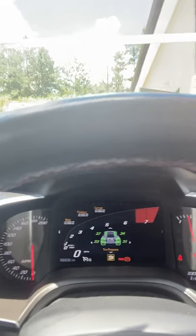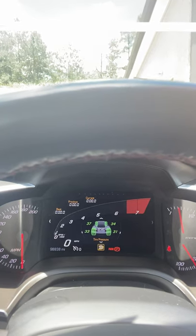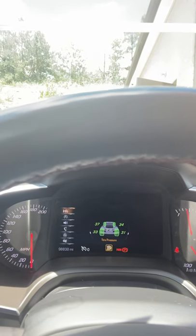It also gives you the tire pressure — what the pressure is in each tire. It also tells you whether the tires are cold or hot. When the tires are cold, you want to take it easy because they don't actually stick to the road when they're cold.